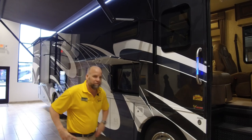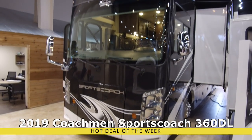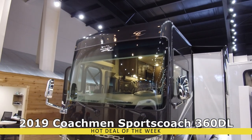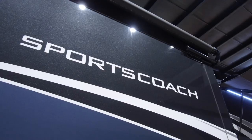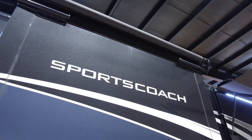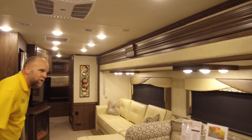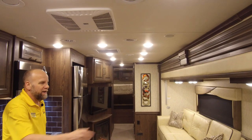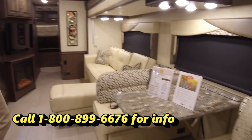Let's go on inside — follow me in. Beautiful layout inside this coach: L-shaped couch, giant dinette with sleeping on the dinette, and both your captain's chairs do swivel around.